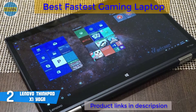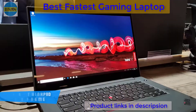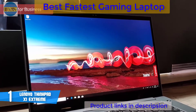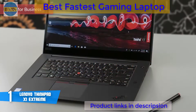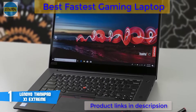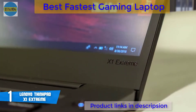At number 1, the Lenovo ThinkPad X1 Extreme. Lenovo's premium X-series has produced some of the most top-notch laptops out there, and the ThinkPad X1 Extreme is their newest addition to the lineup. Design-wise, the 15-inch ThinkPad X1 Extreme is a sleek, thin, and lightweight business laptop made of expensive materials. Its matte black carbon-fiber chassis sports a refined soft-touch finish, with a black ThinkPad emblem complete with a glowing red dot on the lid, and a stylish red and grey X1 logo stamped on the bottom corner.